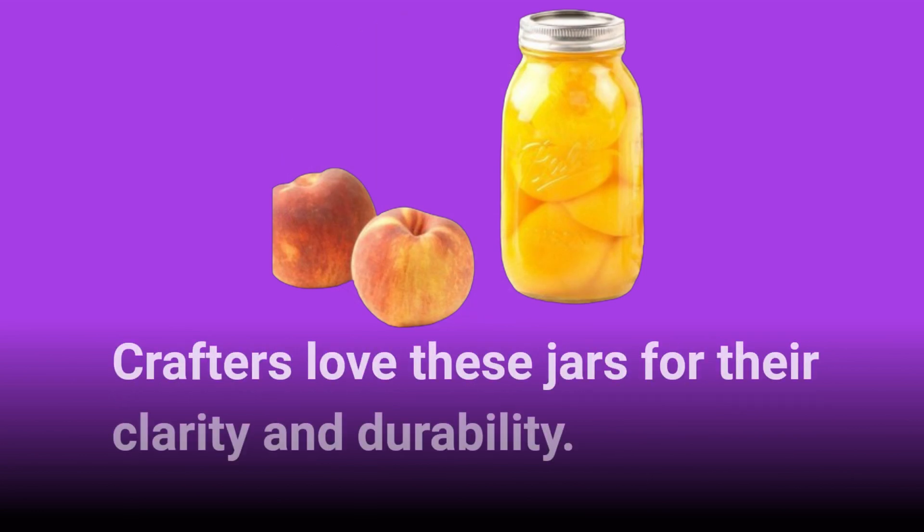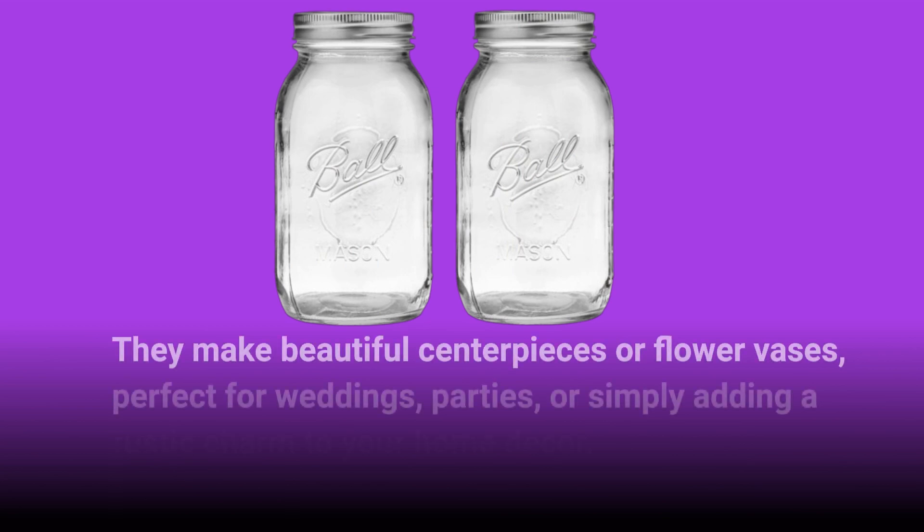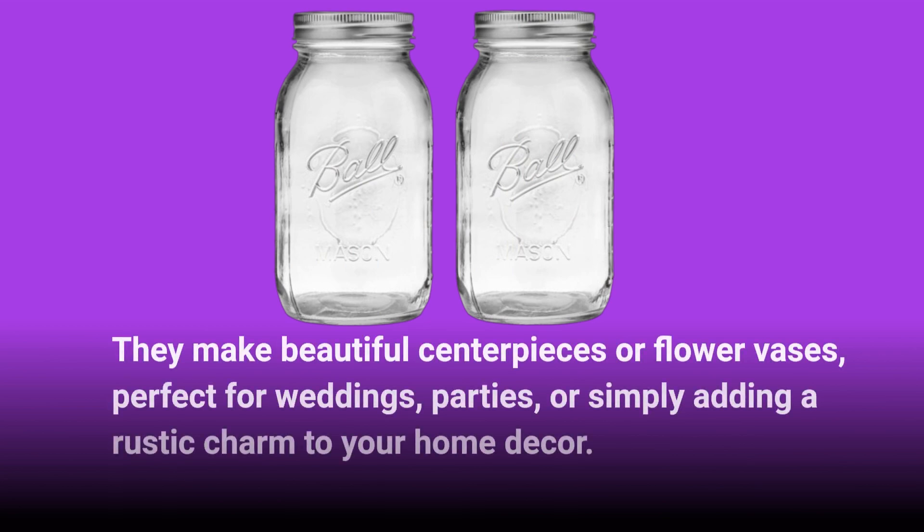Crafters love these jars for their clarity and durability. They make beautiful centerpieces or flower vases, perfect for weddings, parties, or simply adding a rustic charm to your home decor.